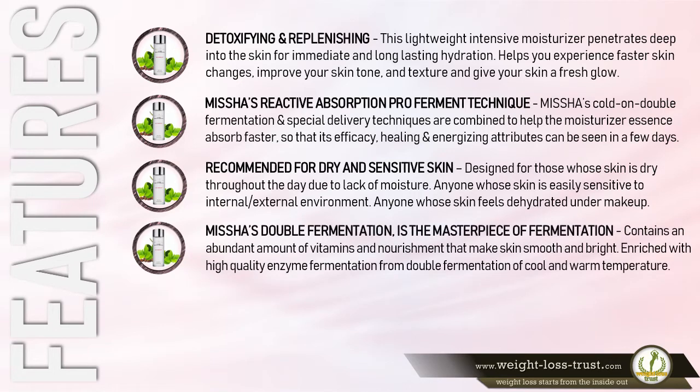Missha's double fermentation is the masterpiece of fermentation. It contains an abundant amount of vitamins and nourishment that make skin smooth and bright, enriched with high-quality enzyme fermentation from double fermentation of cool and warm temperatures.